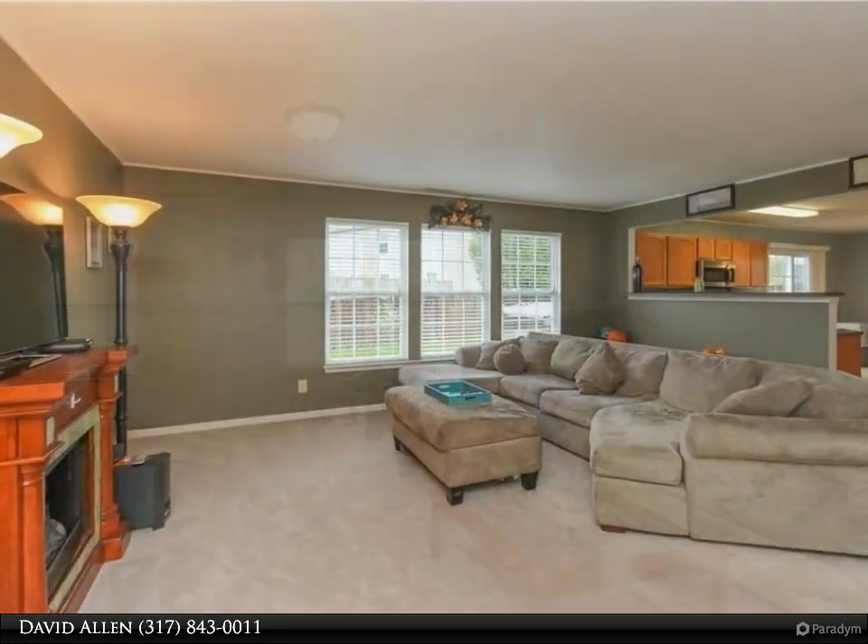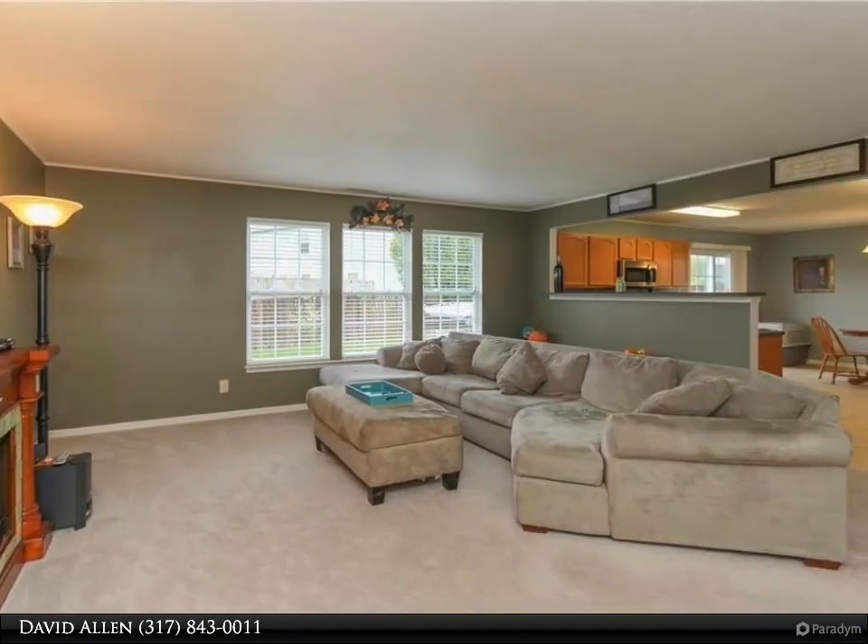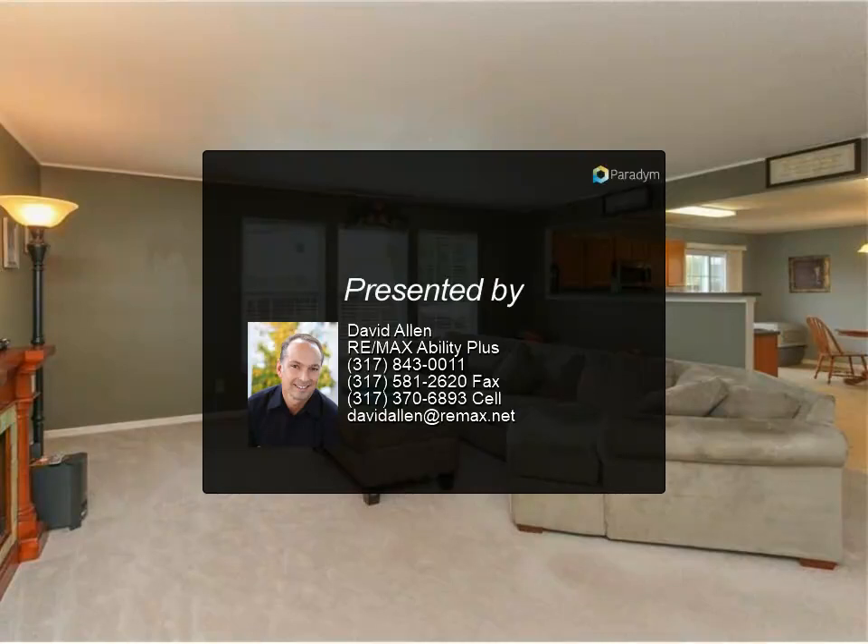And Sam's Club. Close to Perry Water Park, Greenwood Park Mall, and lots of restaurants. 15 minutes to downtown Indy, 20 minutes to Edinburgh Shopping Outlet. Clark Pleasant school system.